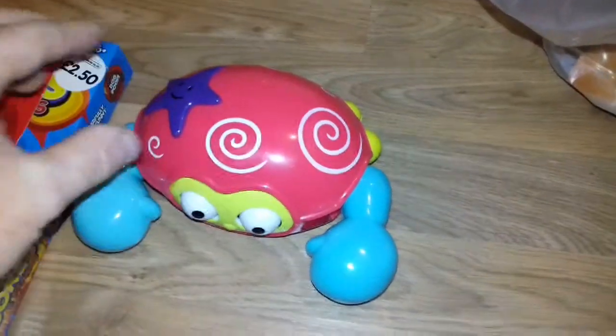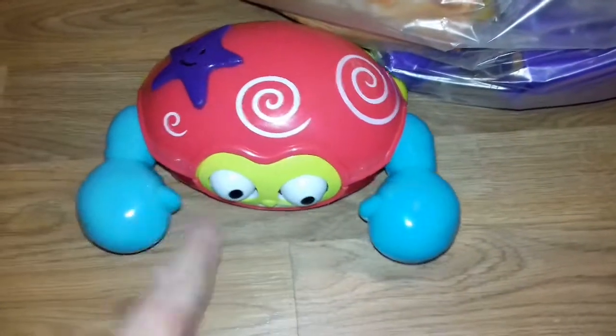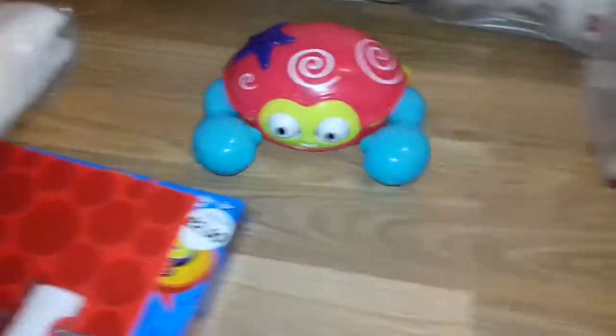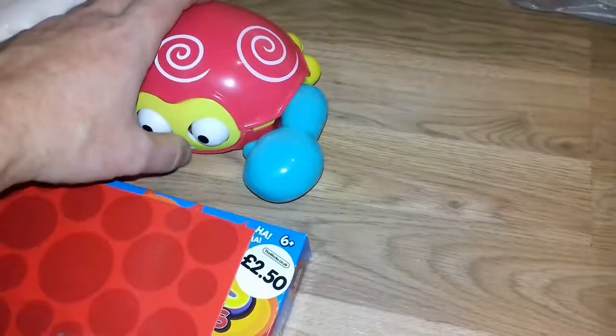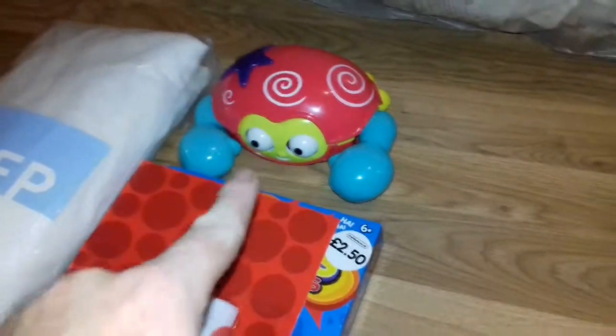We've also got this little toy — it keeps going off. It makes noises and moves its eyes and its arms. That was just thrown in the bin and I can't see anything wrong with it. It'll probably get annoying after a while, but it can be reused. So save.